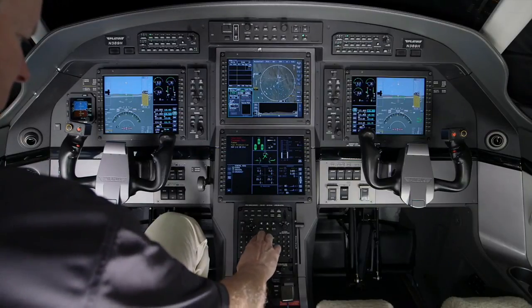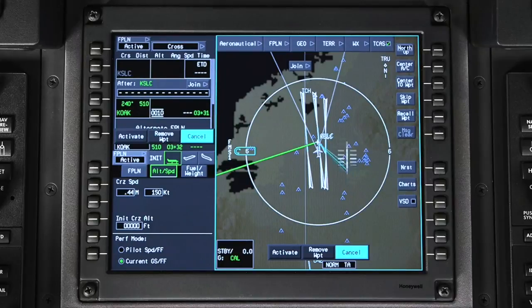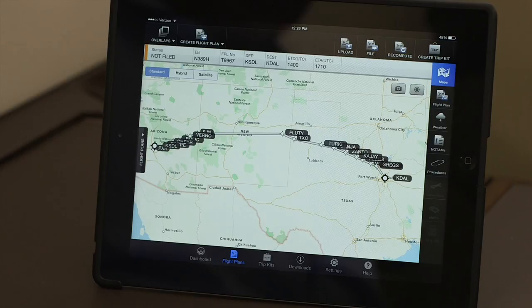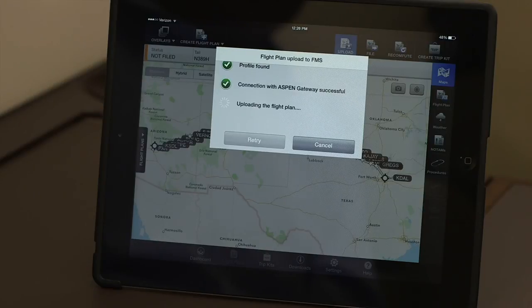Flight plans can be entered using the MFC keyboard, graphically using the iNav map, or sent wirelessly to the aircraft from the MyGDC flight planning app.